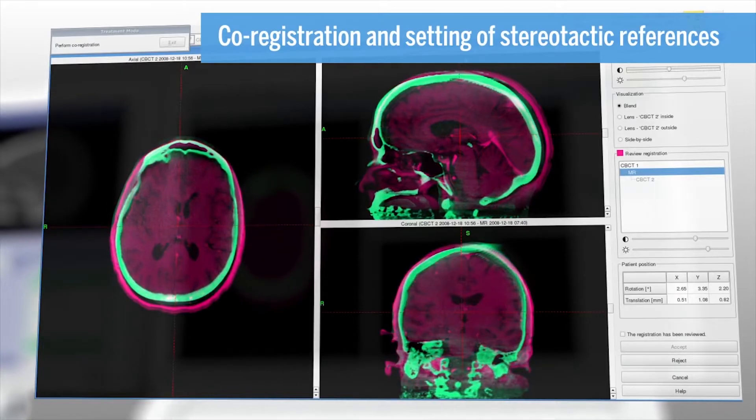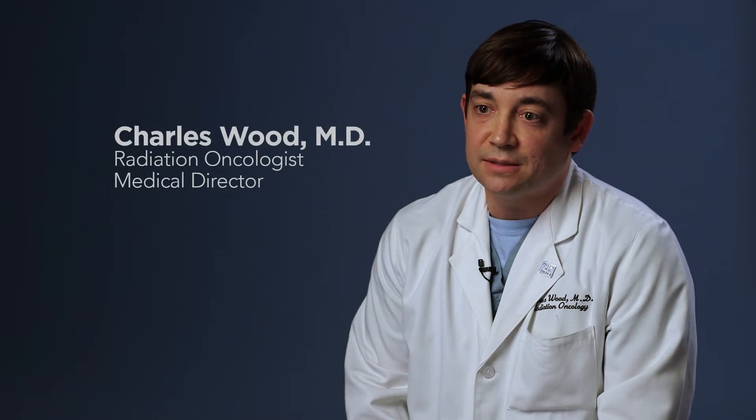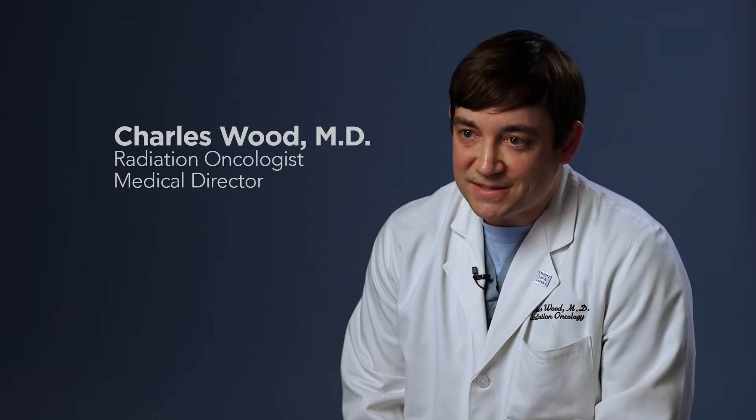When you have these pinpoint sources and you focus them on one target, it looks like you're painting the tumor with a paintbrush. And with the Gamma Knife, we can use the thinnest, finest paintbrushes available to us.